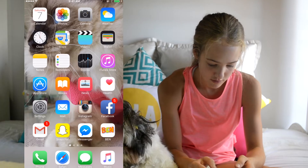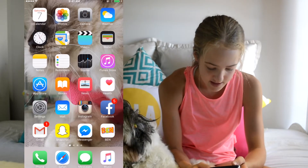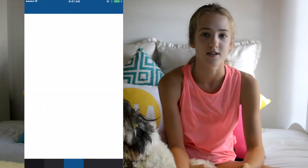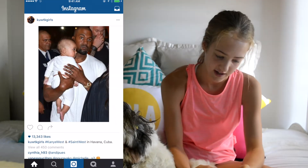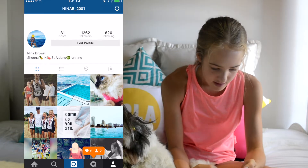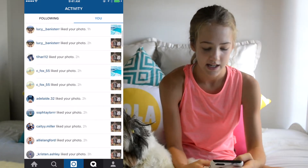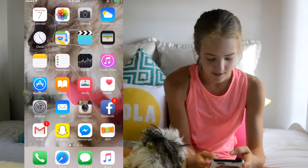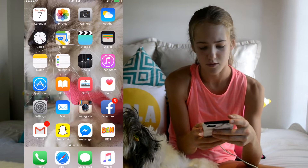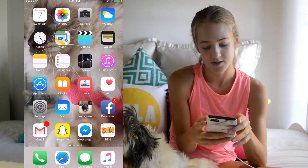I have all the normal apps. This is my Instagram — this is what it looks like if you want to go on and follow me. I need to delete some photos. So yeah, that's just my Instagram. Then I have this work app for Boost — it tells me when I'm on shift and stuff like that.